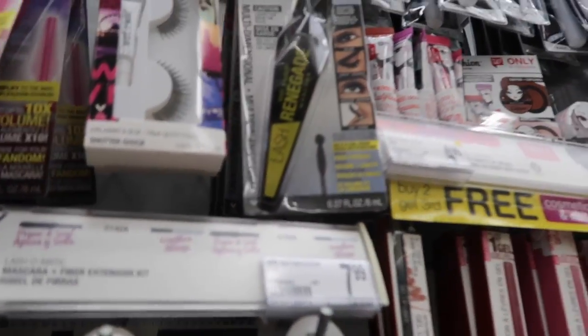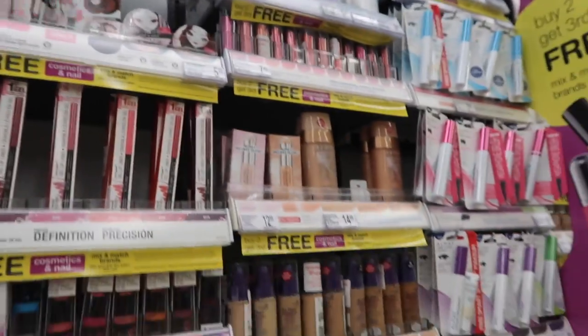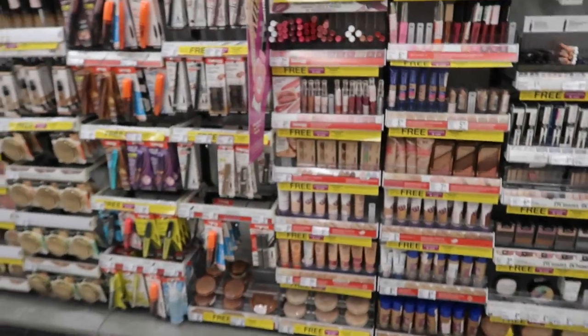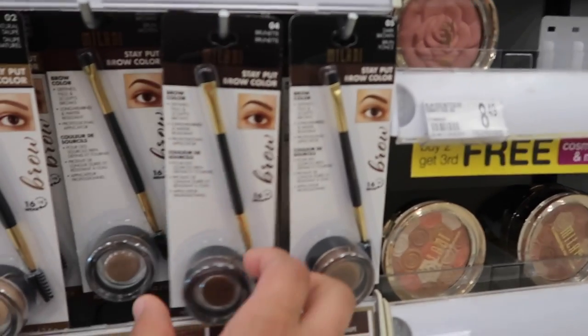I mean I haven't tried it, but I've tried this mascara and it's not bad — it actually makes your lashes pretty long. And I've tried this one too, it's not bad also. But yeah, that's all they have going on — buy two, get the third one free. That's pretty much all they have going on.